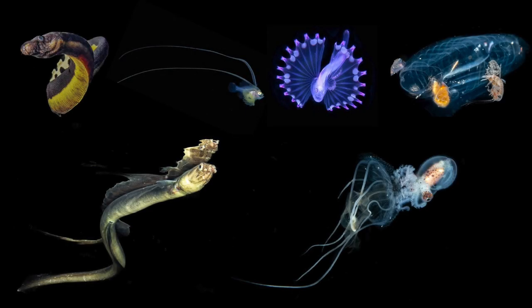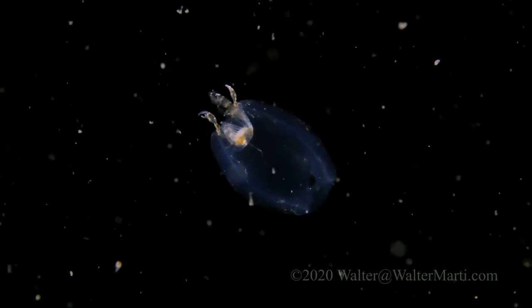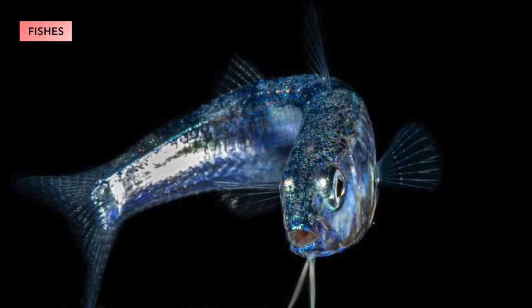What can we see on these blackwater dives? Certainly unique and interesting creatures that we don't see on general day dives. Starting on the smaller side of things, we're looking at the larval stage creatures. A lot of the reef life we see has a pelagic larval stage where they're drifting in open ocean before they reach the size they need to actually come back to the reef and settle down and carry on growing.